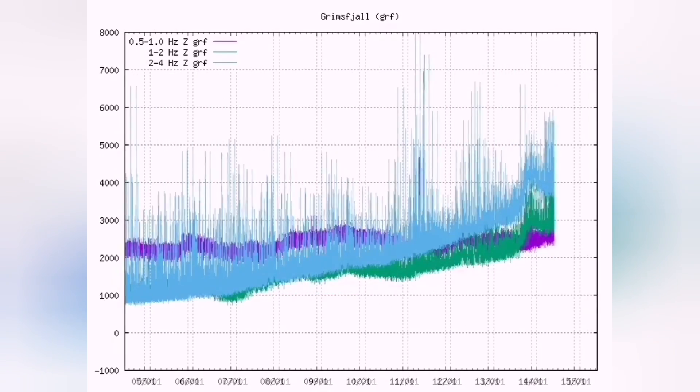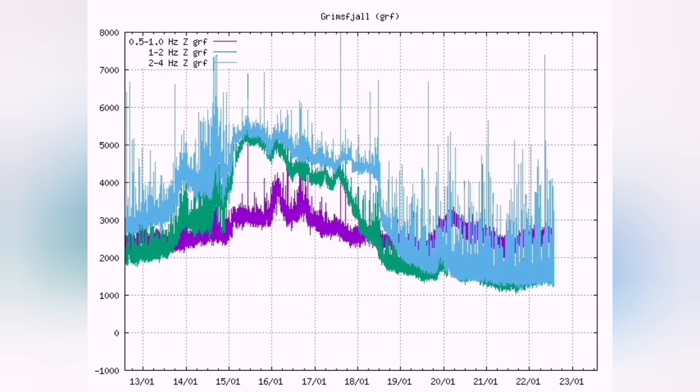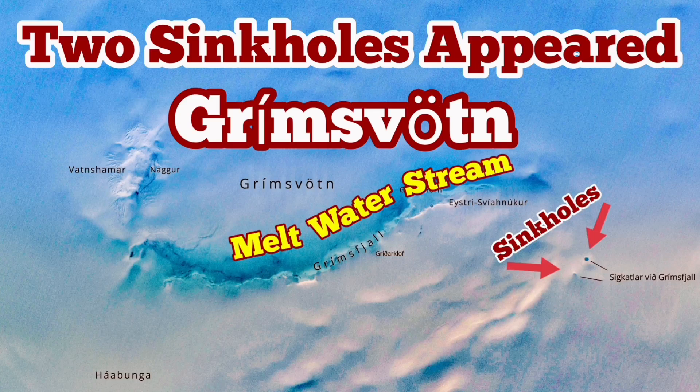We had a rise, we had a melting of the water, and now it's going back to normal and rising again. So it's quite possible that we have something above the background level of earthquakes, and we may have an eruption.